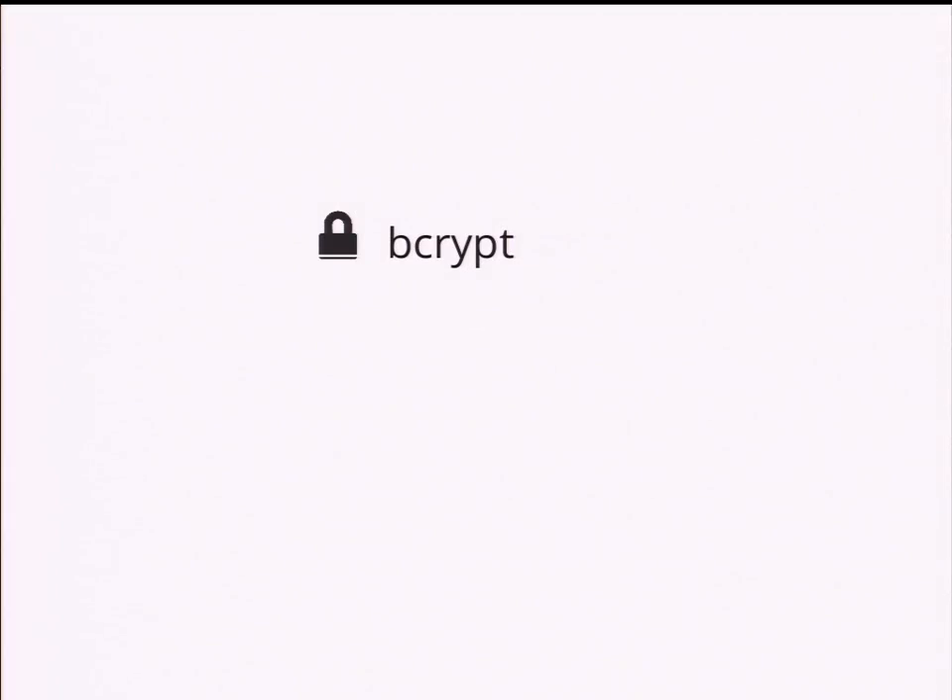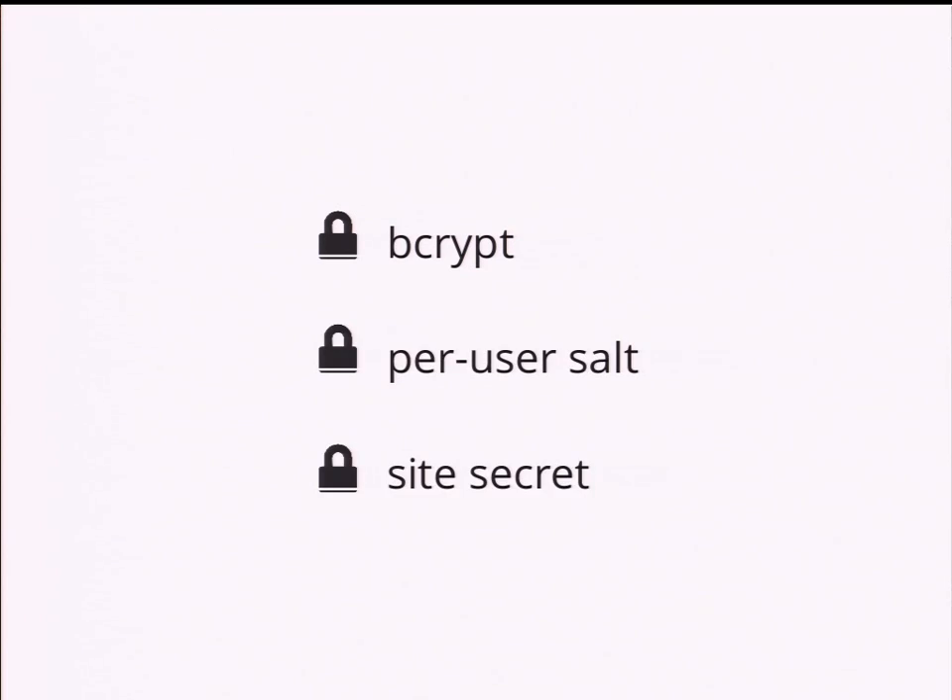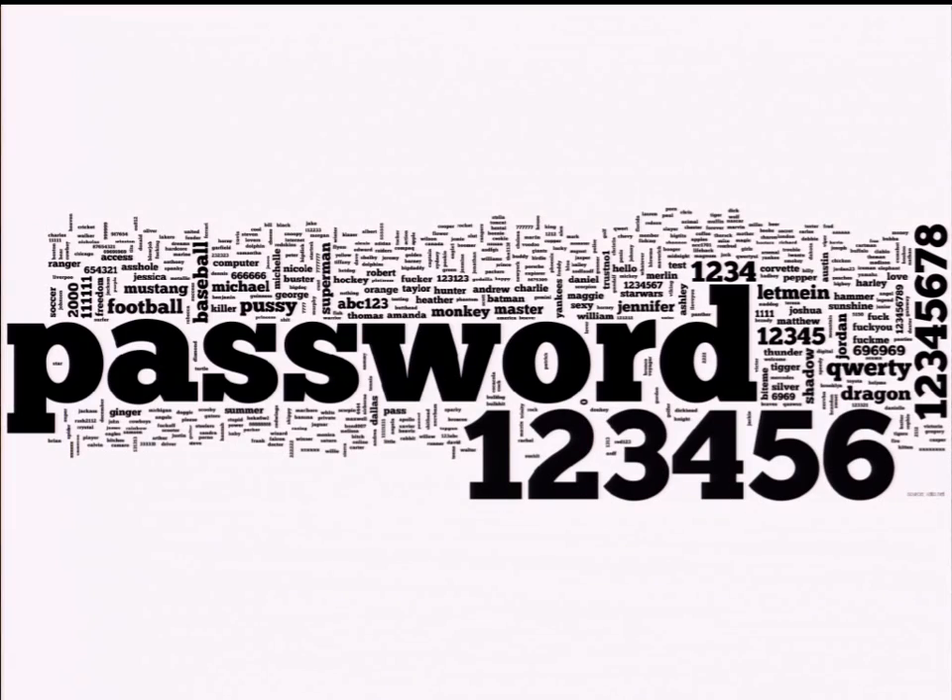Of course, you're all really smart developers, so you know that the proper way to do this is to do a couple of rounds of bcrypt, or even better, scrypt, and then you have per-user salt and site secrets. So you're doing all of that already, but not everybody is doing that on the internet. And even if you do all of this, let's be honest about the kinds of passwords that people are going to pick. That big word in the middle is not the title of that slide.